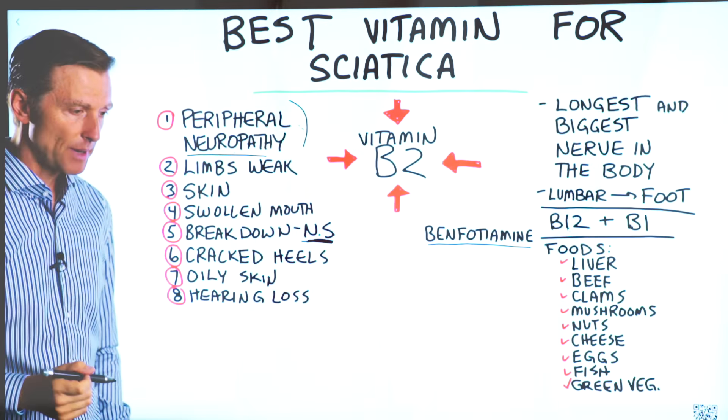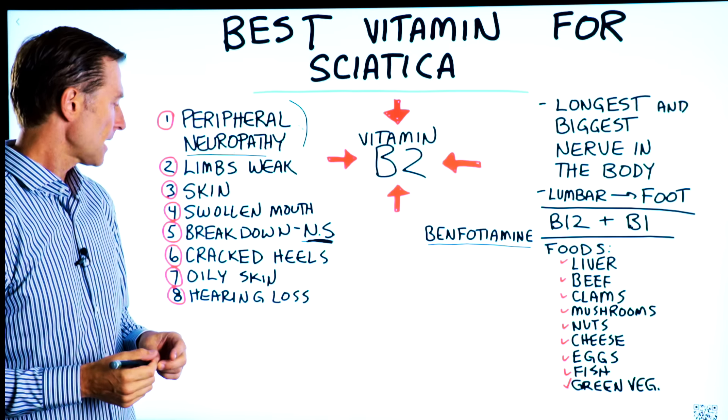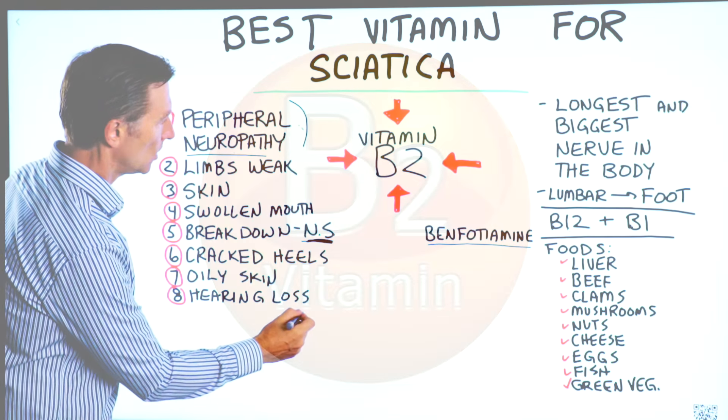Cracked heels — if the back part of your heels is dry and cracking, that's a B2 deficiency. You may also experience oily skin, especially around your nose, and even hearing loss.